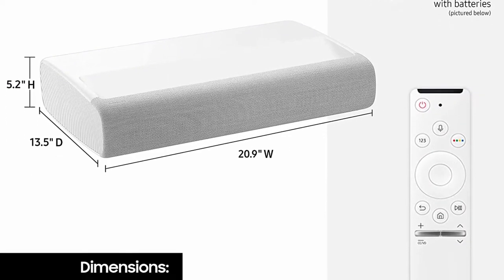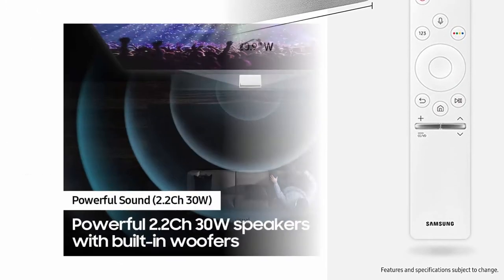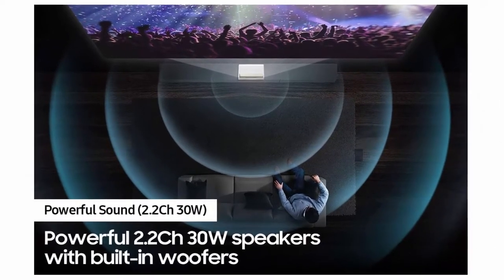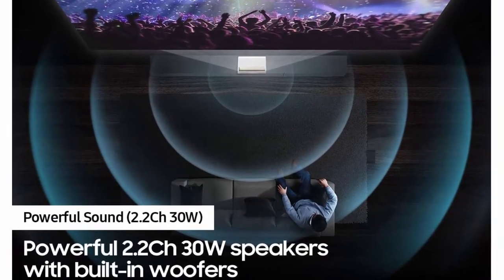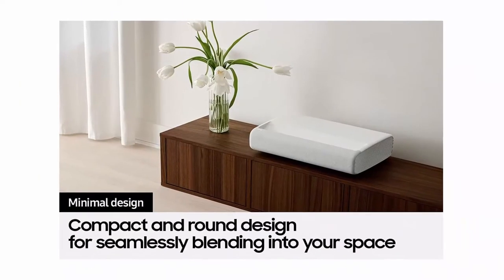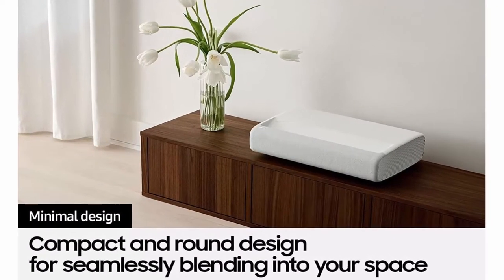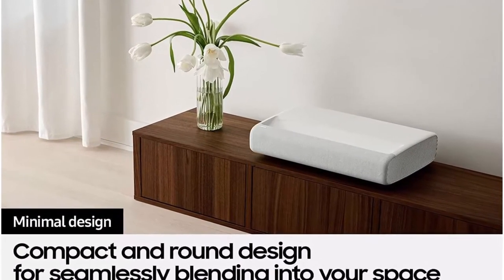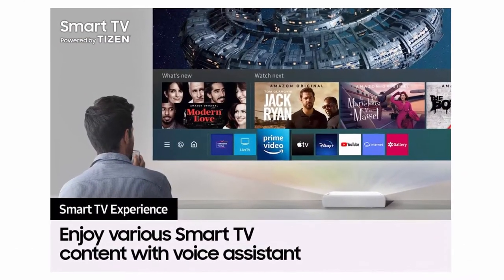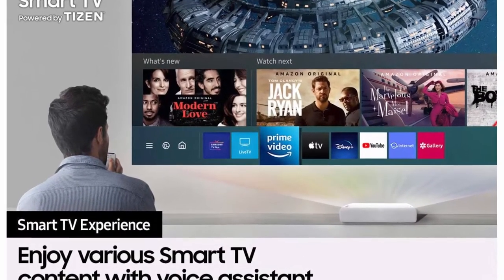Smart TV powered by Tizen — access your favorite apps, streaming services, and smart home devices right from your projector. Ultra Short Throw: you can place this compact 4K projector inches from the wall, turning any room into a home cinema. Multiple voice assistants built-in — choose from Bixby, Amazon Alexa, or Google Assistant.